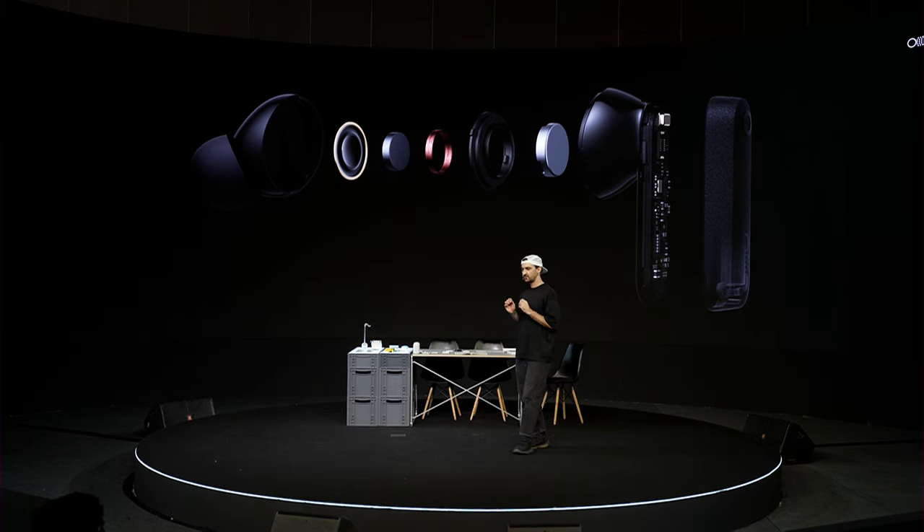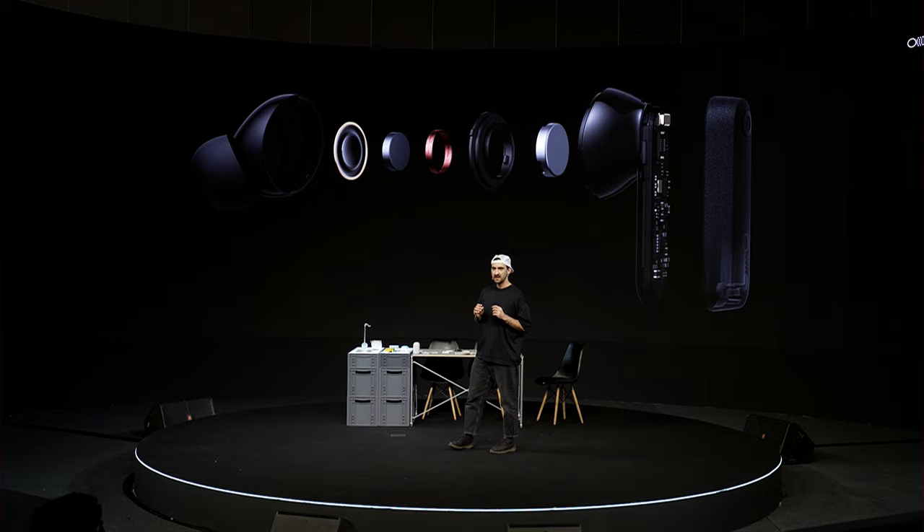The biofiber driver is great for high frequency accuracy as well as quite rigid, which is good for long-lasting sound quality. We also worked with the audio experts at Dirac to really refine the tuning of the product.